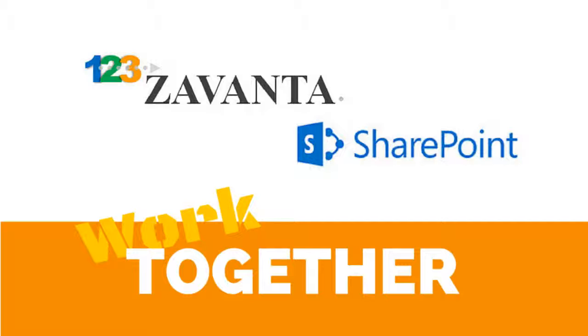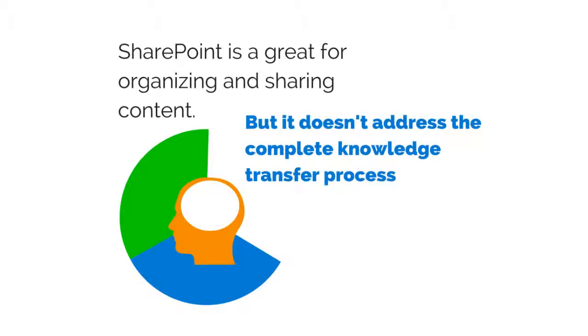There are hundreds of products on the market that will help you manage content and make information accessible to employees. Microsoft SharePoint is one that has been adopted by small and large organizations. But it doesn't address the complete knowledge transfer process.